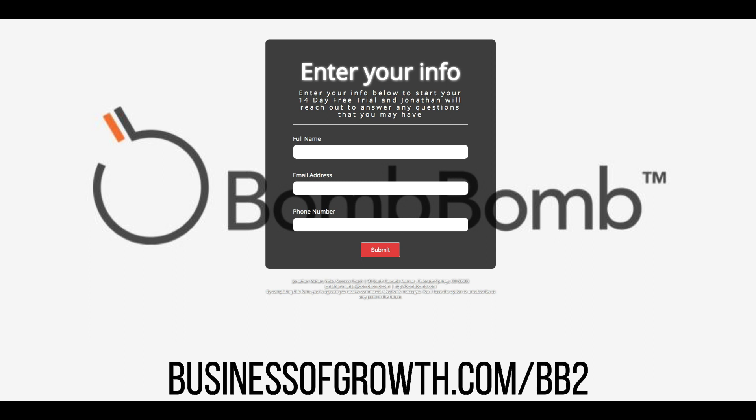It's that simple. Type in the link at the bottom of the screen, or click the link in the description or at the top of the comment section, and you can get free access to BombBomb for 14 days and also free access to the video series. I hope this is helpful — let me know if you have any questions in the comments below.